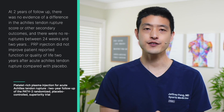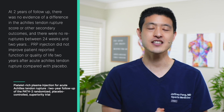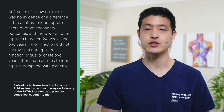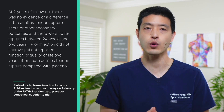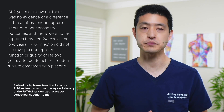So what did the authors find? At two years of follow-up, the authors write that there was no evidence of a difference in the Achilles tendon rupture score or other secondary outcomes, and there were no re-ruptures between 24 weeks and 2 years. The authors conclude that PRP injection did not improve patient-reported function or quality of life 2 years after acute Achilles tendon rupture compared with placebo.